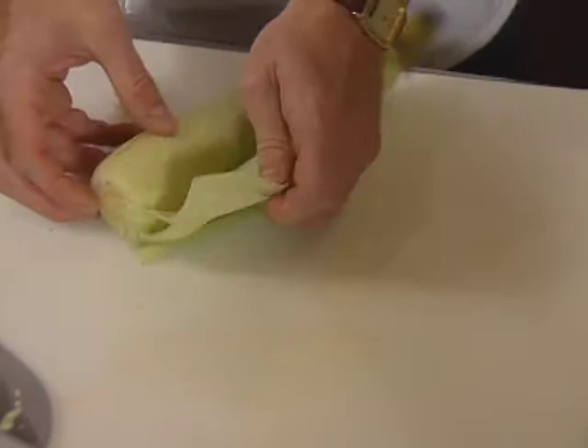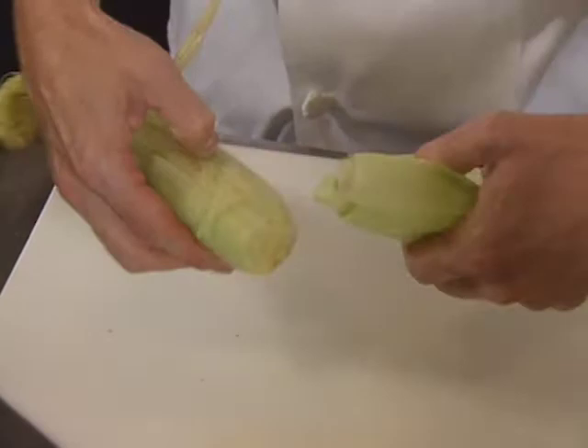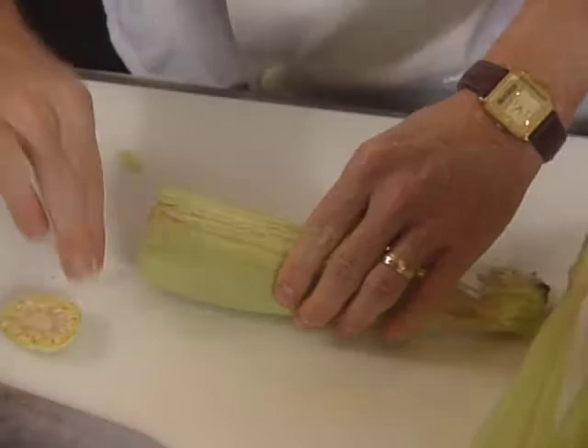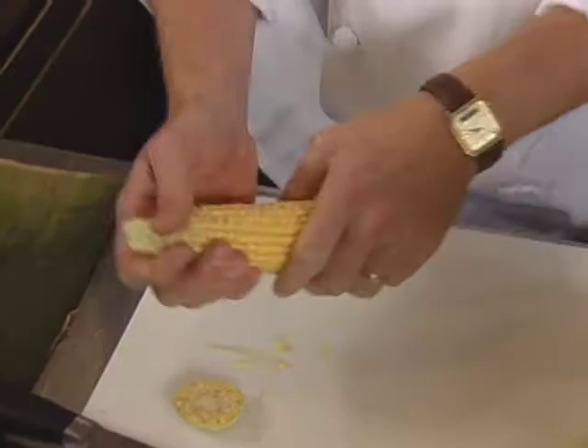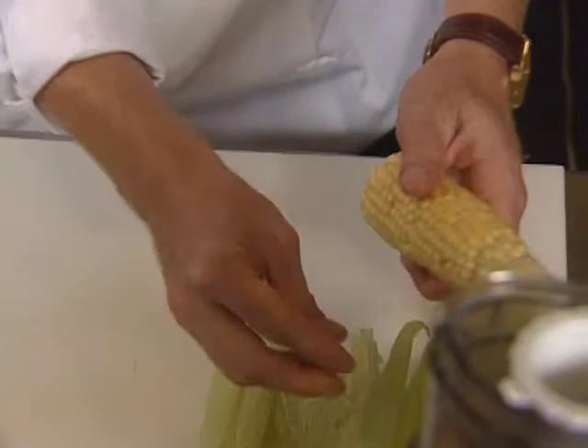And once these have been taken off, if they're not coming off really easily, maybe we haven't made our cut quite at the right spot, so we can tear off the last bit here. We're going to try to get all of the corn silk with it, as much as possible — clean off as much silk. We don't want that to get into the finished tamales.